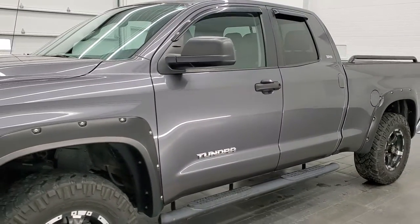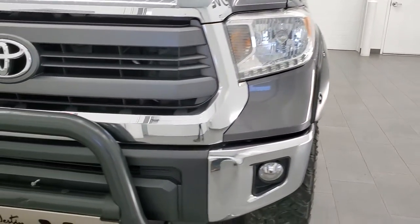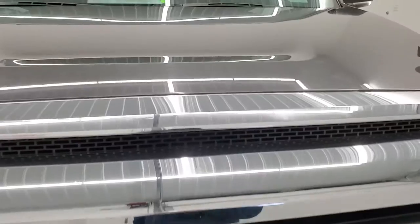It has a fresh oil and filter change. All the fluids have been checked and topped off and this truck is 100% ready to go. We're going to go inside, all the way around, underneath, start it up, and take a look under the hood in this video.